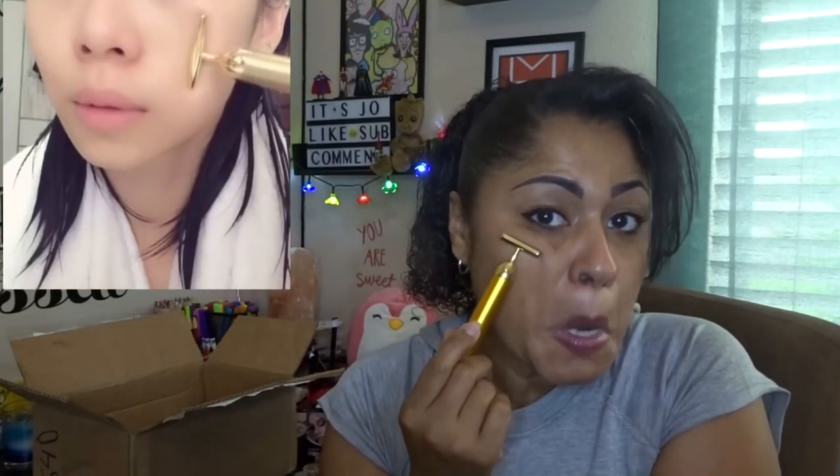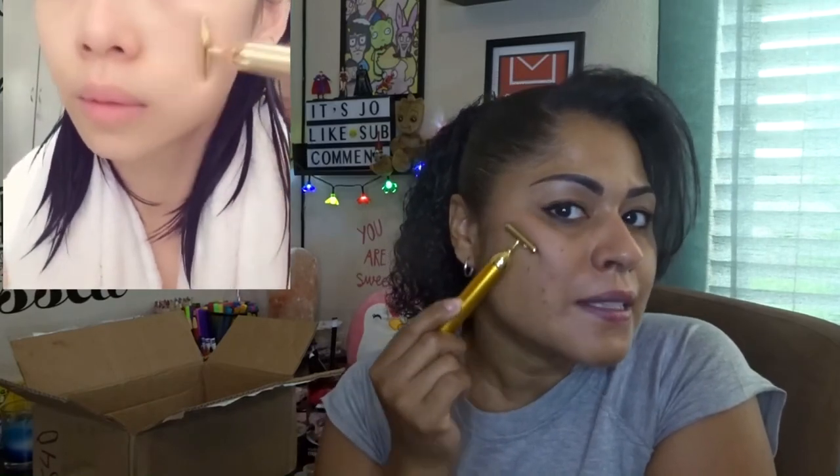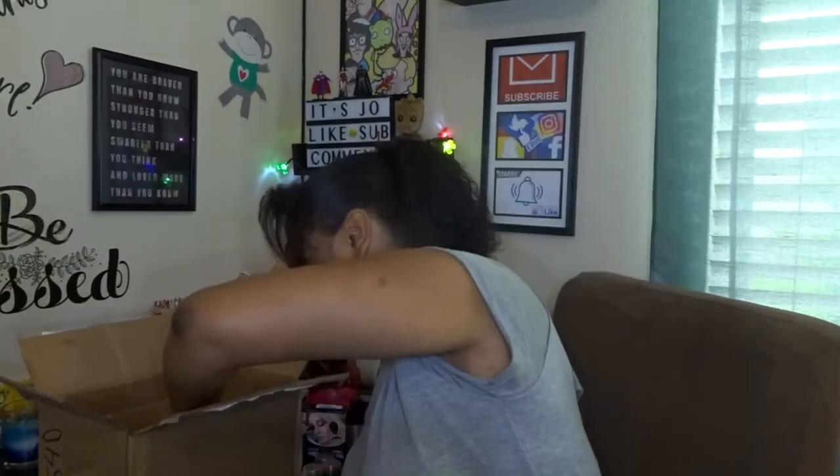This looks like a face shaver but it's not — I know, I know! This is supposed to tighten up your skin. You put a lotion or oil on your face and then just go all around with it. I've seen this on Instagram — and wow, that felt great!